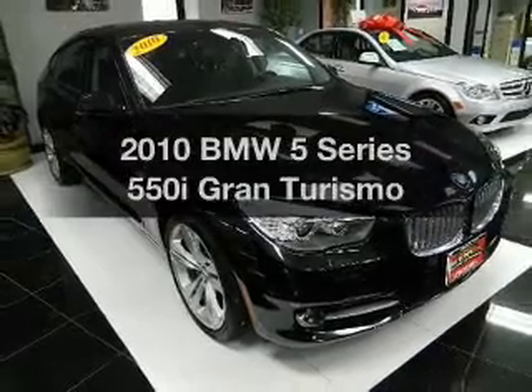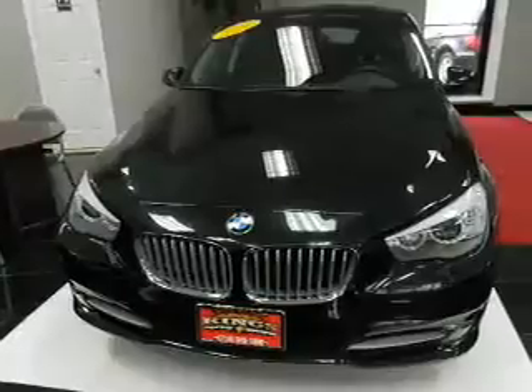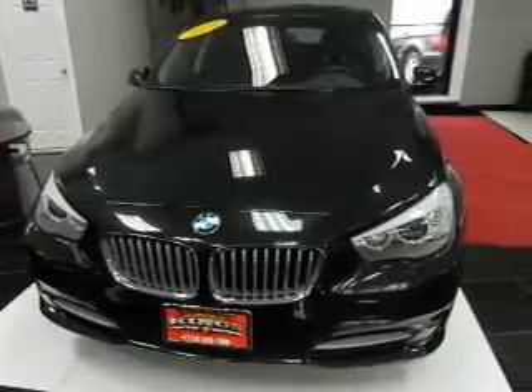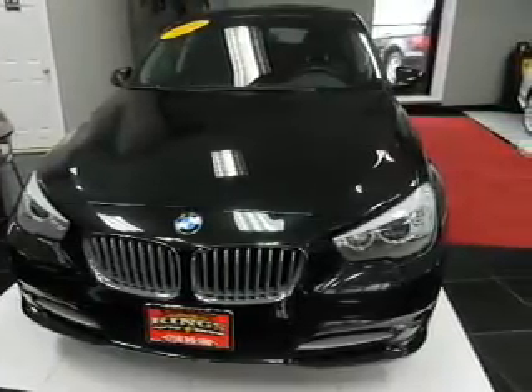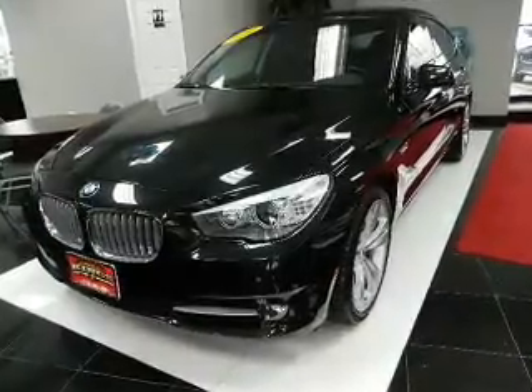Introducing the 2010 BMW 5 Series. Travel the roads in style and comfort in this great vehicle. The powertrain includes rear-wheel drive with a powerful 8-cylinder engine connected to a smooth-shifting automatic transmission.